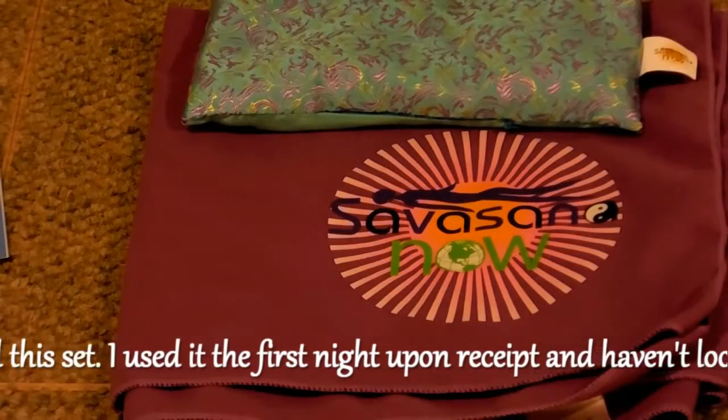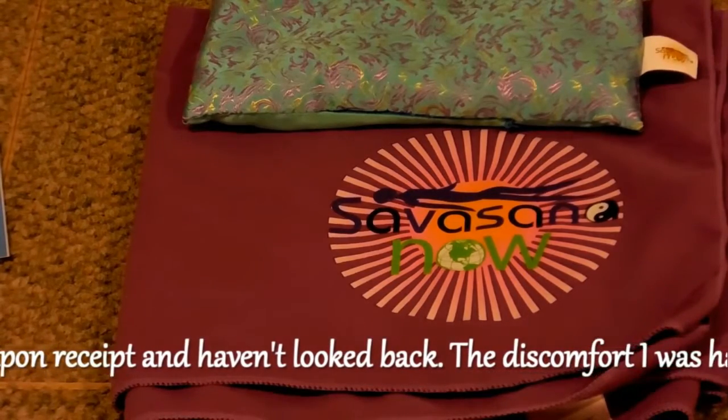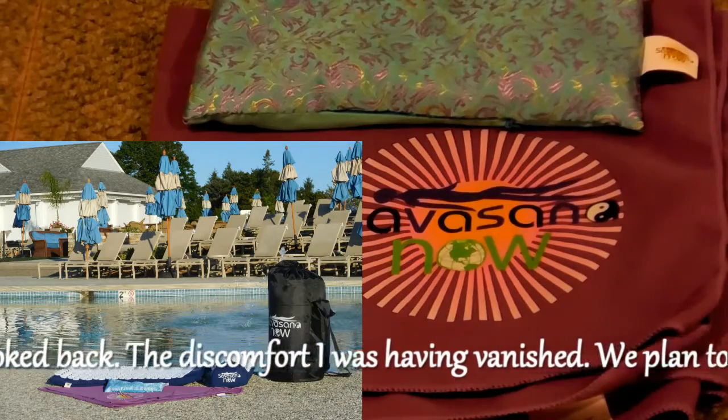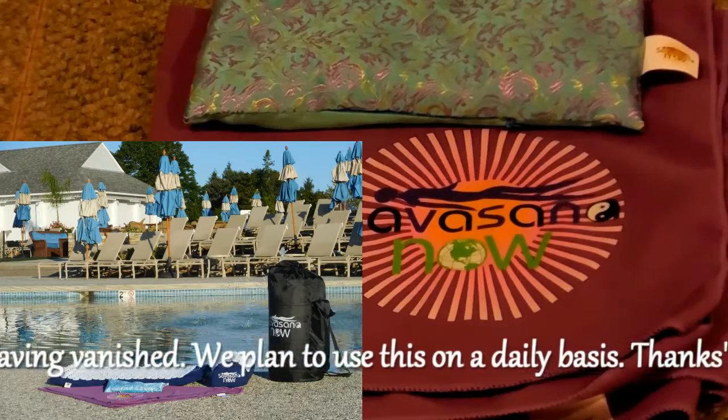The eye pillow is filled with naturally calming lavender and flaxseed and may be used heated, cooled, or at room temperature. The Shavasana Now eye pillow has achieved a five-star rating on Amazon.